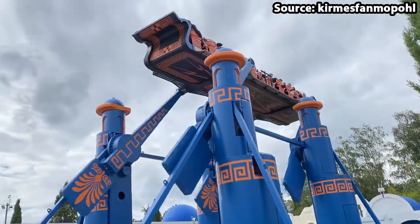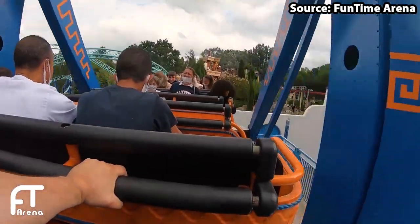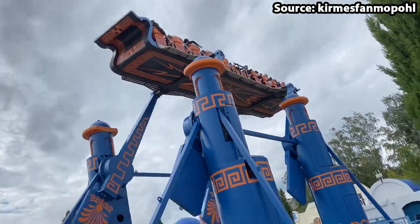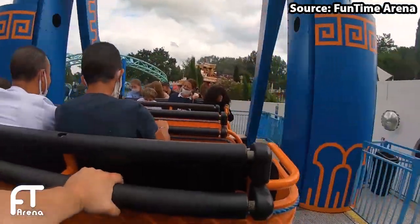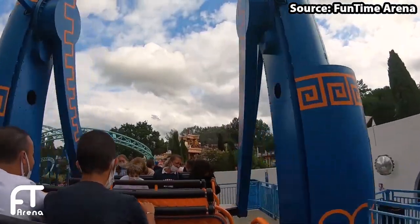Yet if you do get a chance to ride, then you will definitely not be disappointed, with your flying carpet-style gondola rotating around and around faster and faster into the air, both forwards as well as backwards.